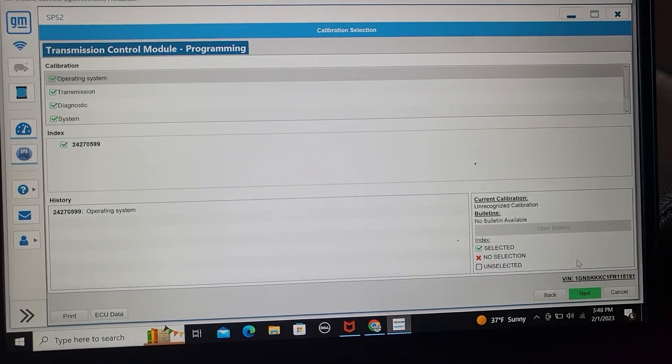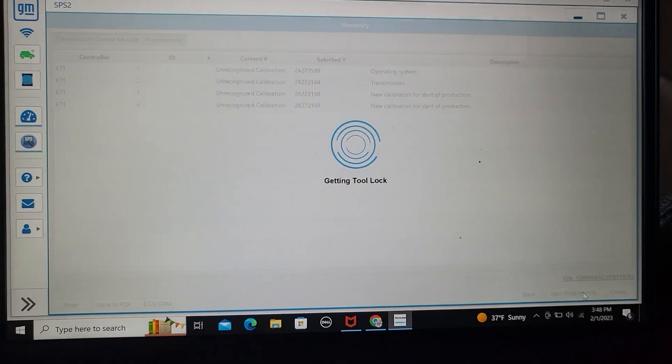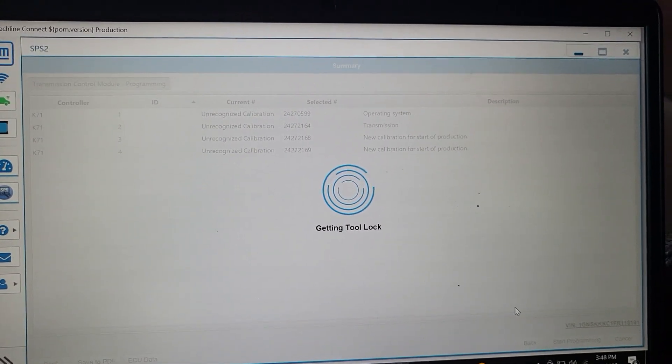OK. Here everything is correct — just click next. This is the calibration data. And now I just click on programming. So you're going to wait a little bit.